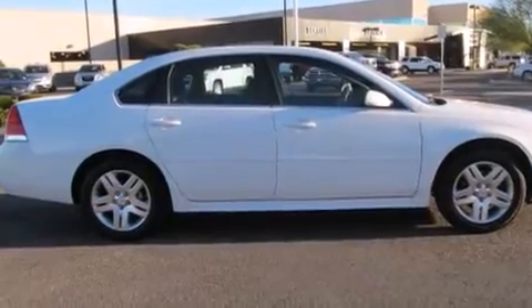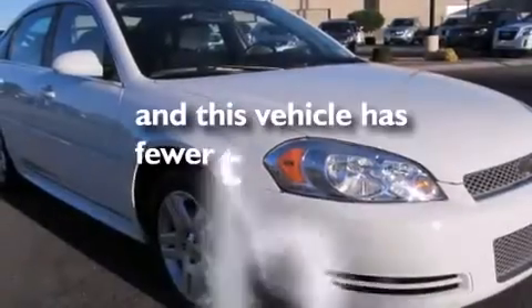A multi-function display, air conditioning, and this vehicle has less than 15,000 miles.